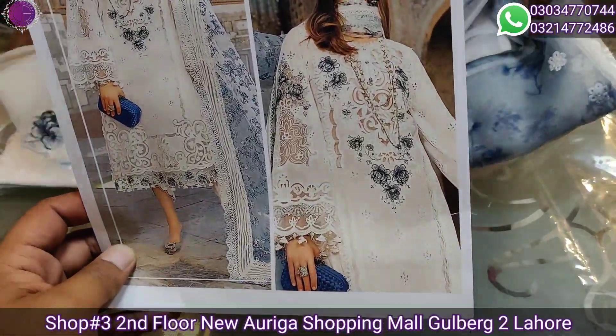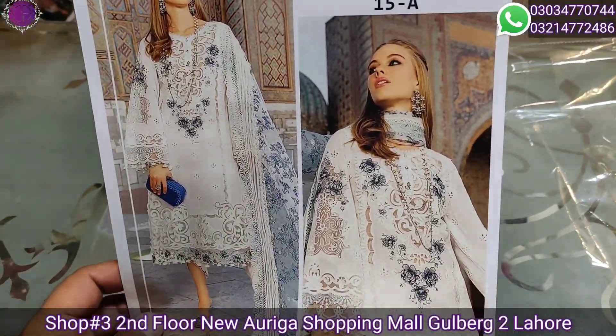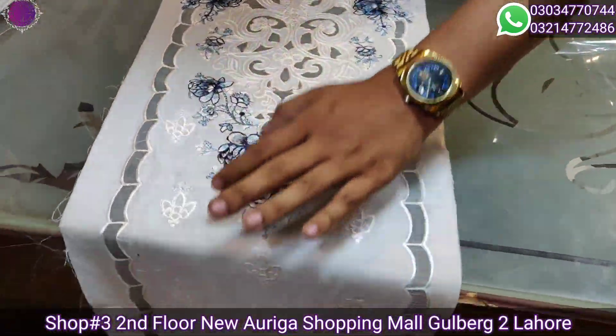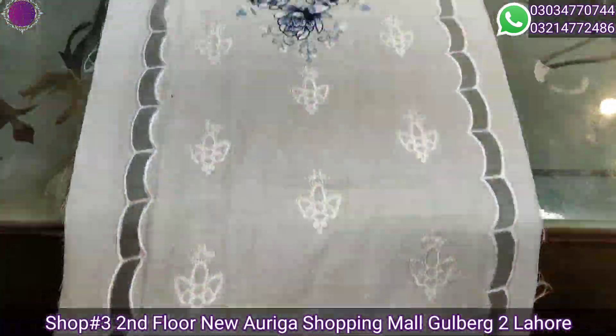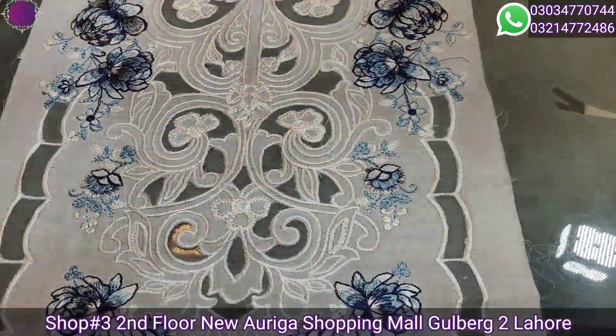This is a beautiful pattern. We will open it — the same original pattern. This article is ready. This is a front with a beautiful cutwork — same original pattern with beautiful color combination embroidery.